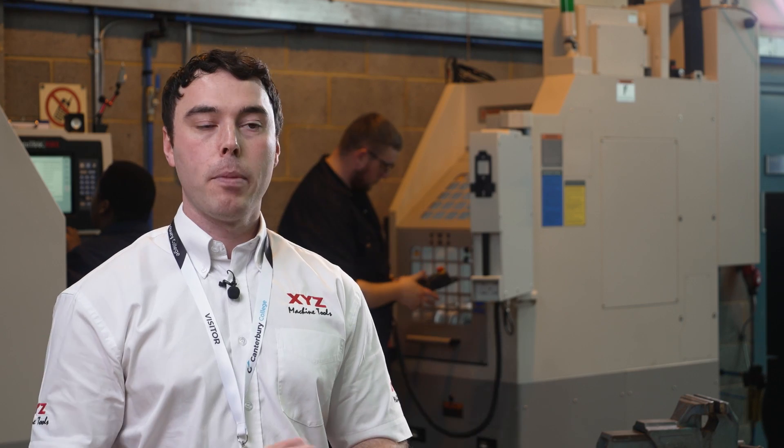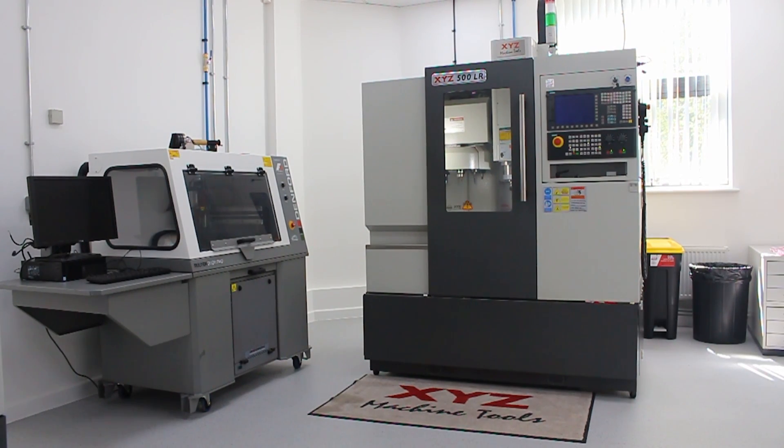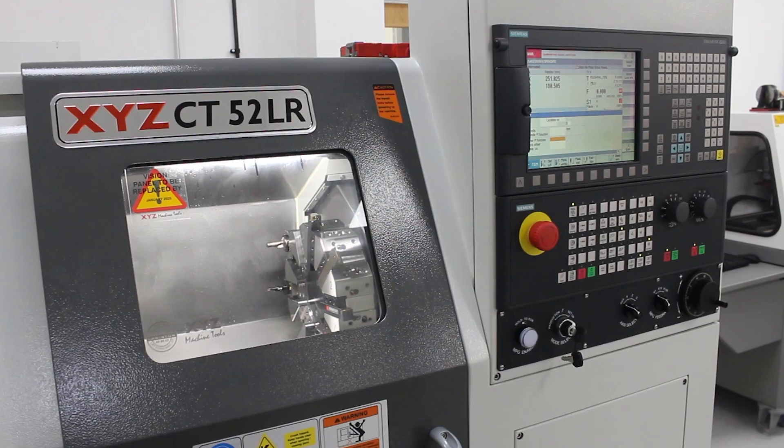There's a mixture of ProtoTrak and Siemens machines. You've got the 500LR in Ashford and Dover, and the CT52LR also in Ashford and Dover. Ashford also have an array of manual machines, and you can see the two lathes behind me in Canterbury along with a 1530PS as well.